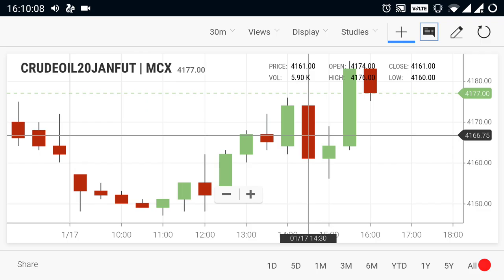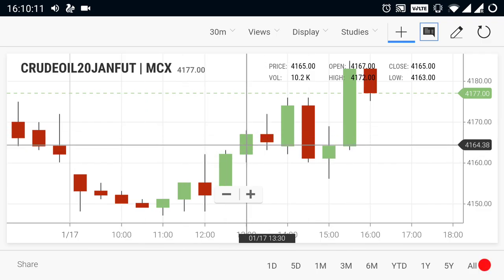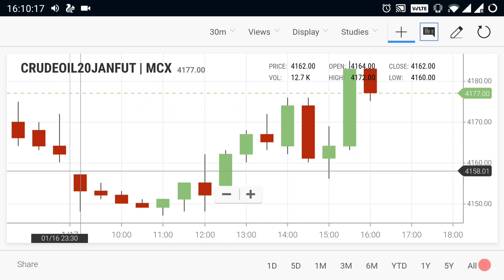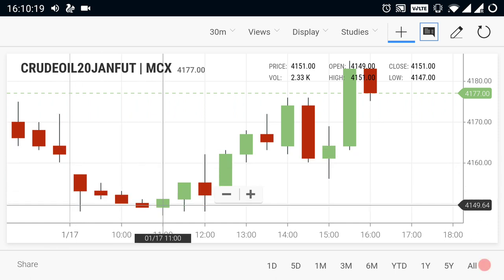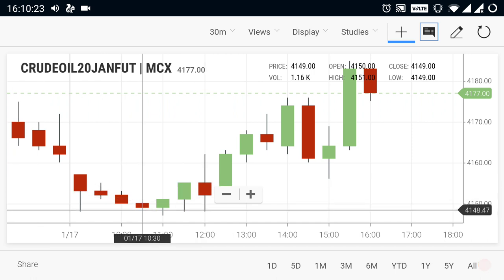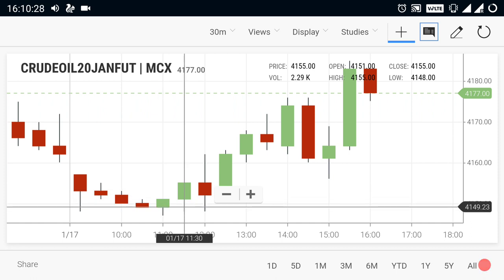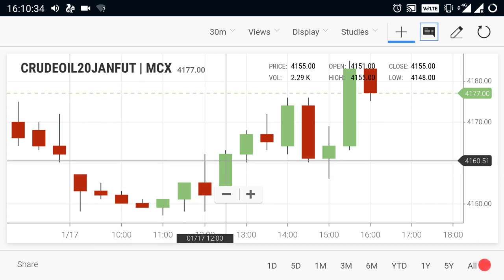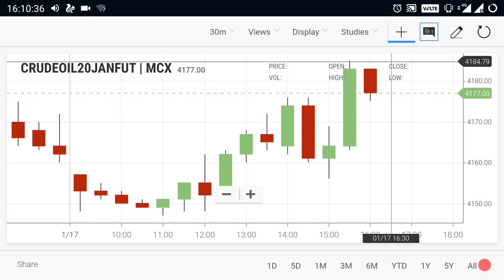First, let's take a look at crude oil. Crude oil opened at 4157. After opening, the market fell up to 4150, but due to a strong support at 4150, the market didn't break that level — just a spike came. Due to this strong support, the market made a recovery from that point and came up to 4184.